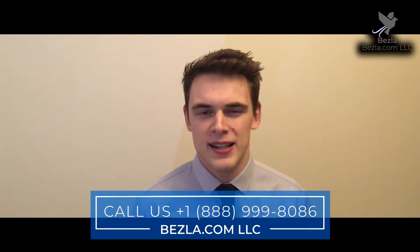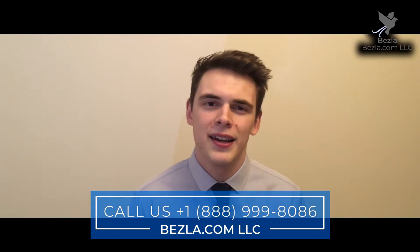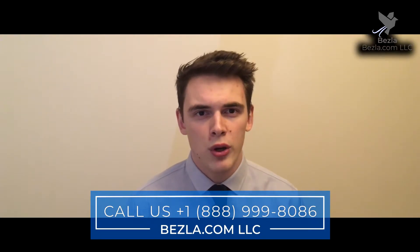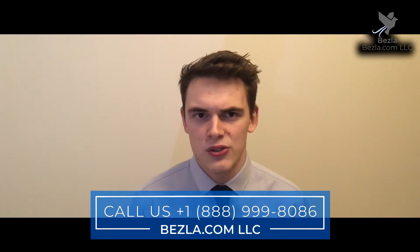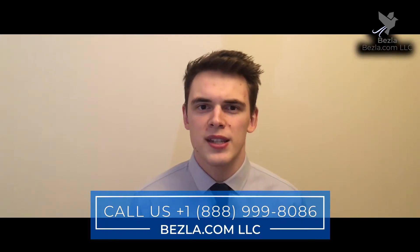Hi guys, Oli here with Bezla.com LLC. Today I'll be talking about the importance of your hotel call centre and how to maximise its efficiency. You may have a large team who work in your call centre or you might just have one or two members of staff who answer the phones as well as other sales and administrative tasks. Regardless of the scale of your operation, the same techniques I'm going to talk about today will still apply to you.